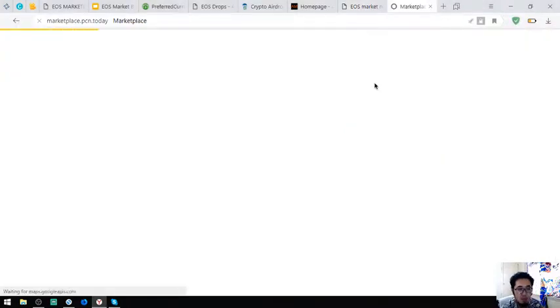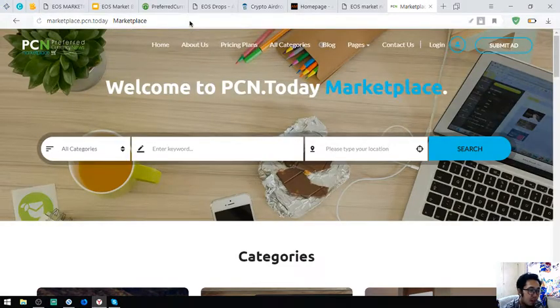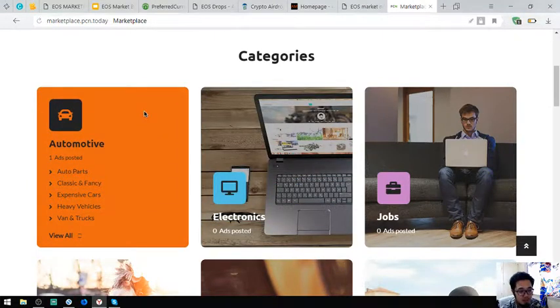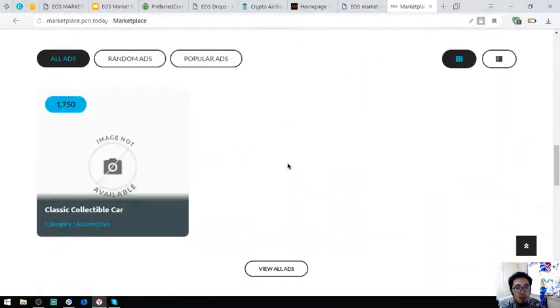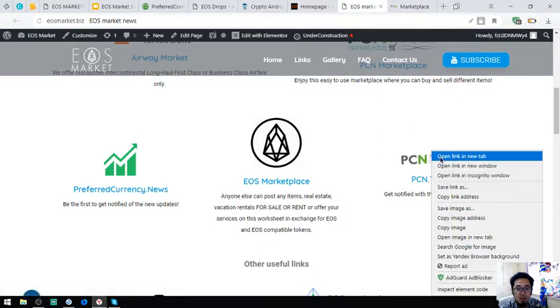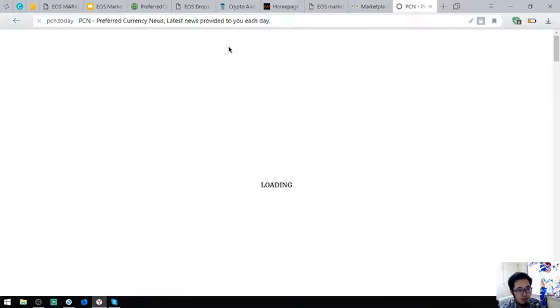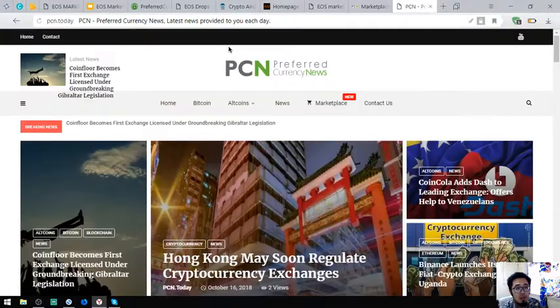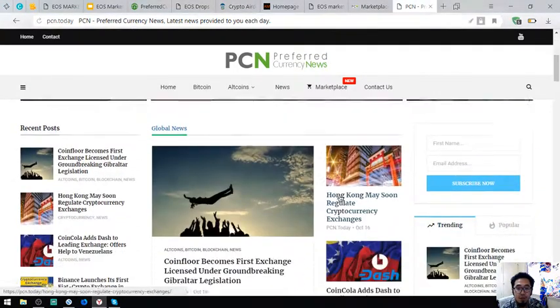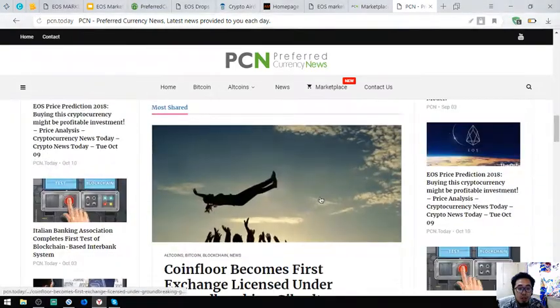Another marketplace similar to EOSMarketplace.news is marketplace.pcm.today. This marketplace is just like Amazon — you can click through different categories and submit an ad here. There is also a news website that provides the latest news on cryptocurrencies, made 24x7 by their news editors.